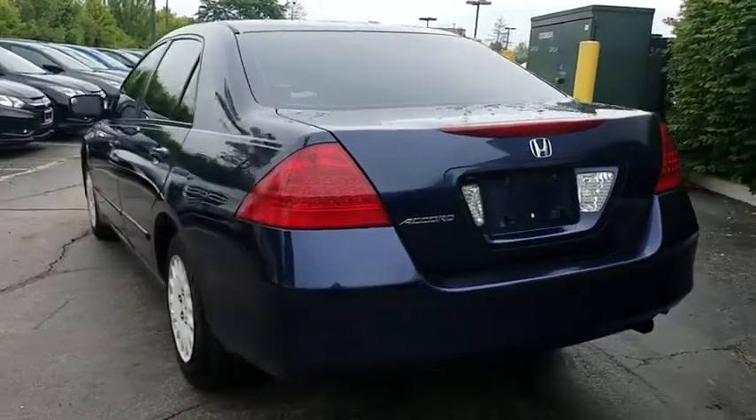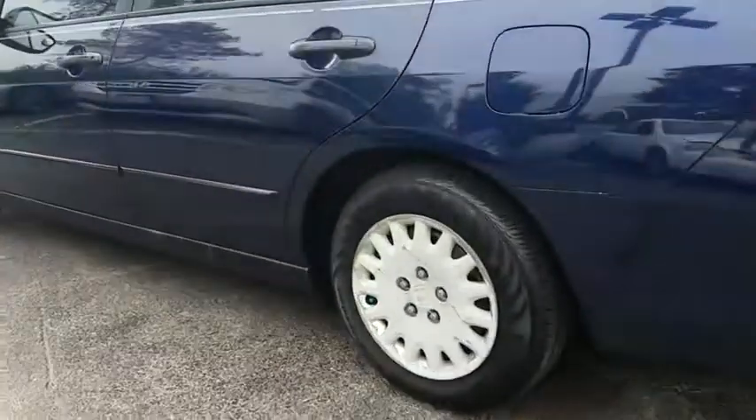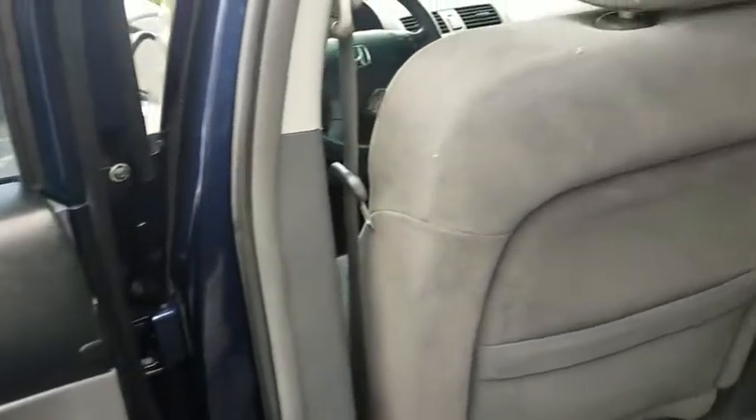Tilt steering wheel. Driver vanity mirror. Front bucket seats. Cloth seat trim. Passenger vanity mirror. Steel wheels. Speed control. Four piece floor mat set. Your new ride is just a phone call away.